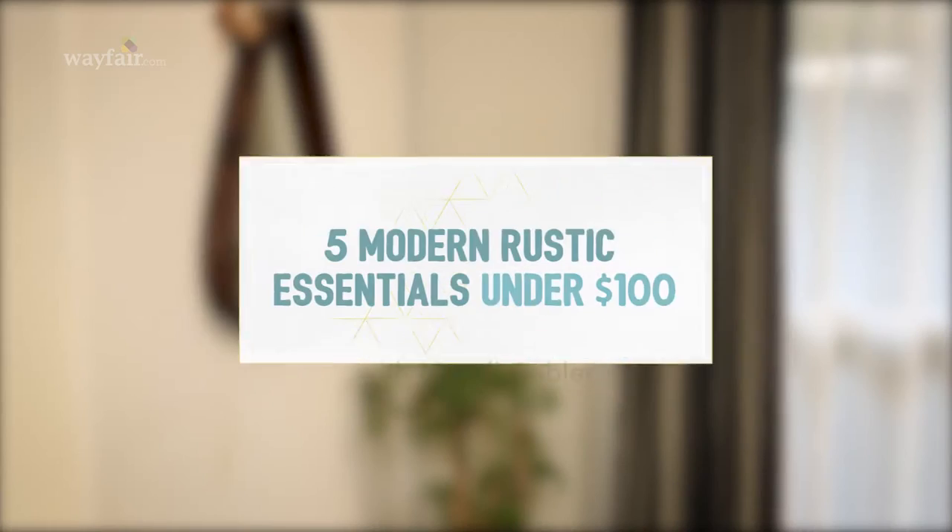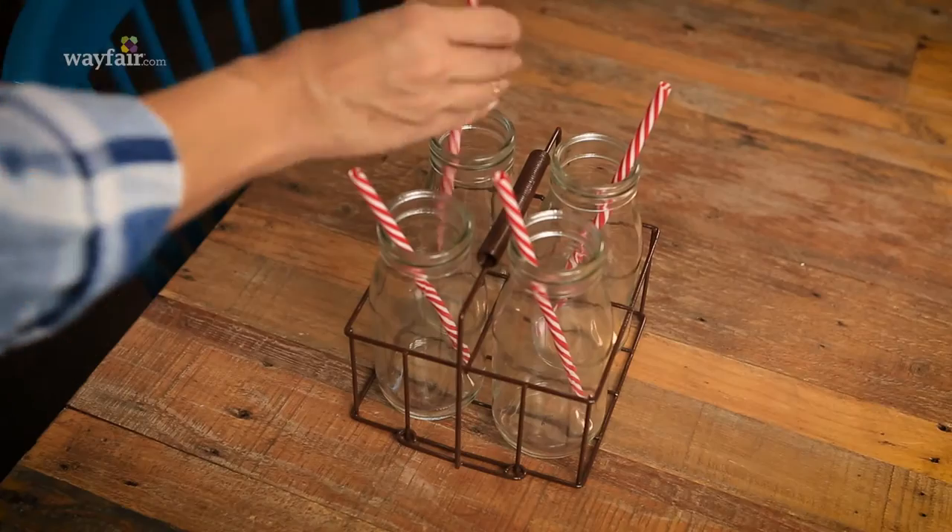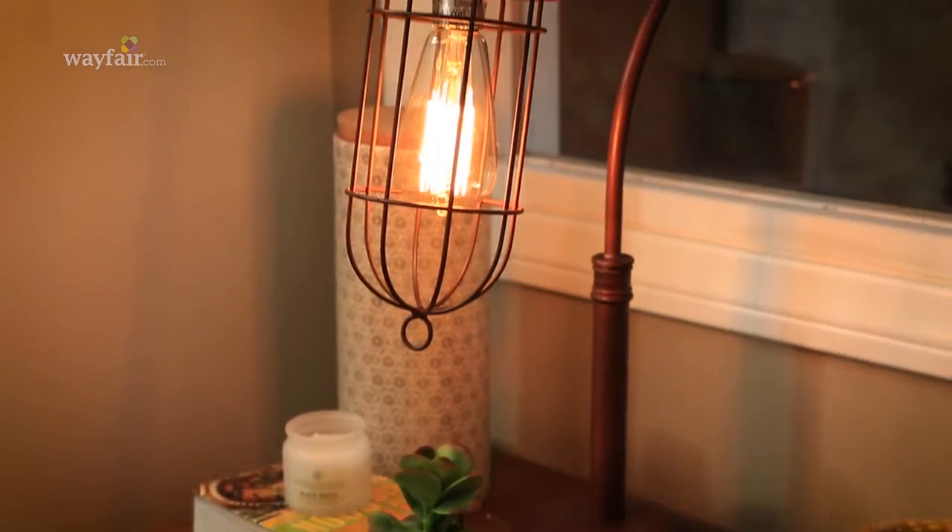Hey guys, I am Mandi Gubler and I'm here with my friends at Wayfair. Today we are talking about the look that is sweeping the nation, modern rustic. I love modern style, but sometimes it can feel really cold and detached. Bringing the rustic in makes it feel warm and cozy.